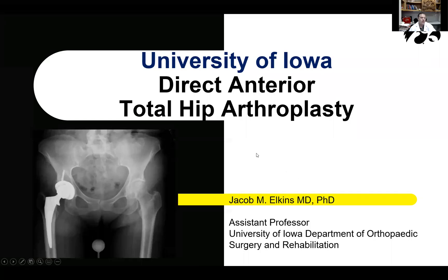On behalf of the Provider Relations team at the University of Iowa Hospitals and Clinics, we thank you for attending today's presentation, Direct Anterior Hip Arthroplasty, with Dr. Jacob Elkins, orthopedic surgeon in our orthopedics department. Our faculty's goal is to share information you can use about the latest therapies and techniques in medicine and answer your questions about how to partner with us in the care of your patients. No CME credit is provided at this time. This program is being recorded and will be posted to our educational resources for referring physicians webpage.